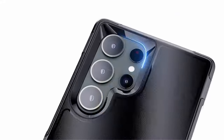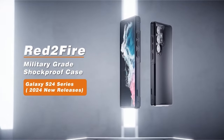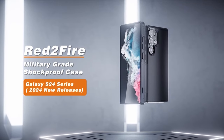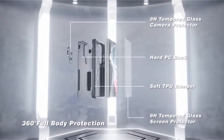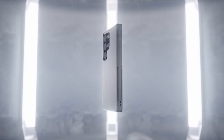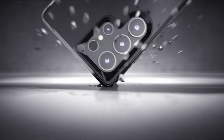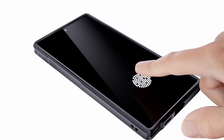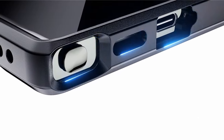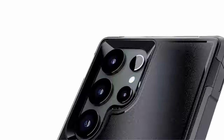Additionally, a 2-pack HD tempered glass camera protector maintains the original quality of photos and videos while protecting the lens. The case features a precise fit, non-slip design, and wireless charging compatibility for the Samsung Galaxy S24 Ultra 6.8-inch 2024 release, with professional support and a 24-hour response commitment via Amazon Message Center.